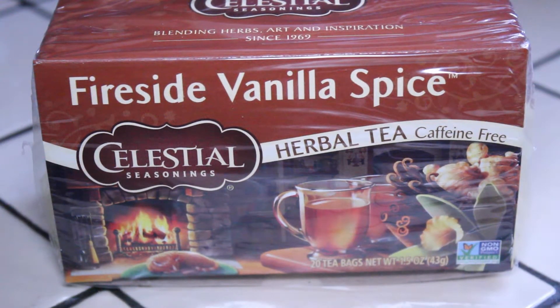Hi, how are you today? In this video I'm going to take a look at a tea by Celestial Seasonings.